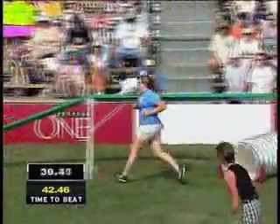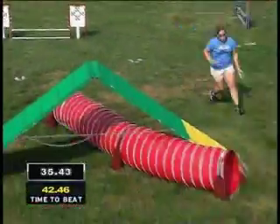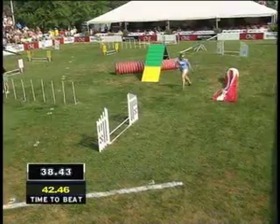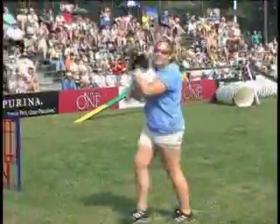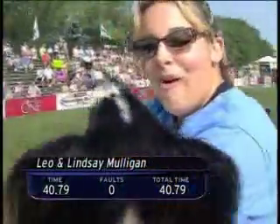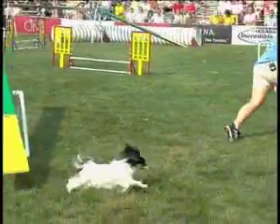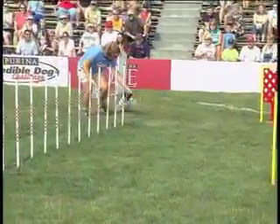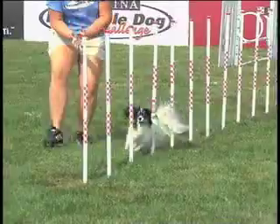No problem getting through the tunnels, obviously. Small dogs have the advantage of making real tight turns through the obstacles. Leo coming through the finish — very quick run, no faults — 40.79. And there is your new national champion! The slowest part of the whole course was right here on the teeter-totter, just trying to get it down to the ground. Once again, no problems navigating the weave poles. Little Leo takes it!